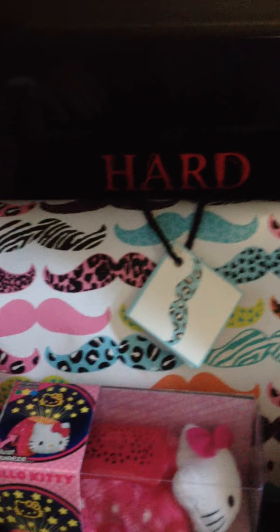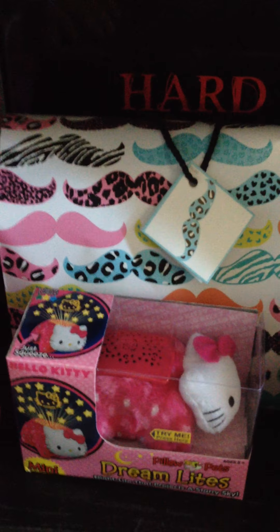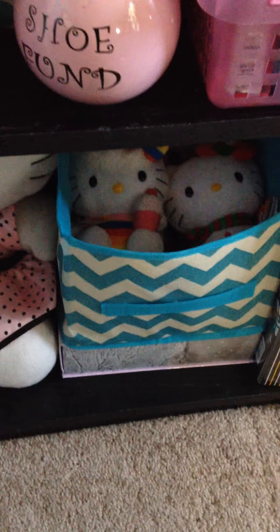And then here on this next shelf I just have some more Hello Kitty stuff — I'm not gonna go into where I got everything, but if you guys have any questions just let me know. And here's the third shelf. Here I just have a little brush, some gloves, and a headband. Then back here I got some Hello Kitty Easter eggs that I got after the holiday last year on clearance.